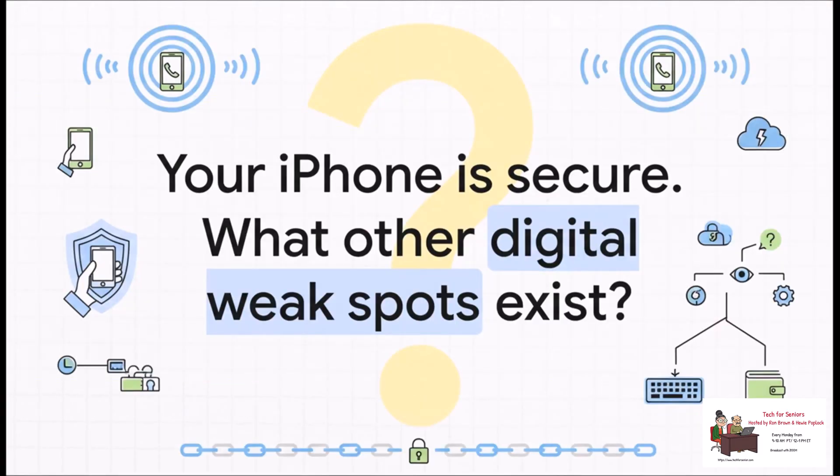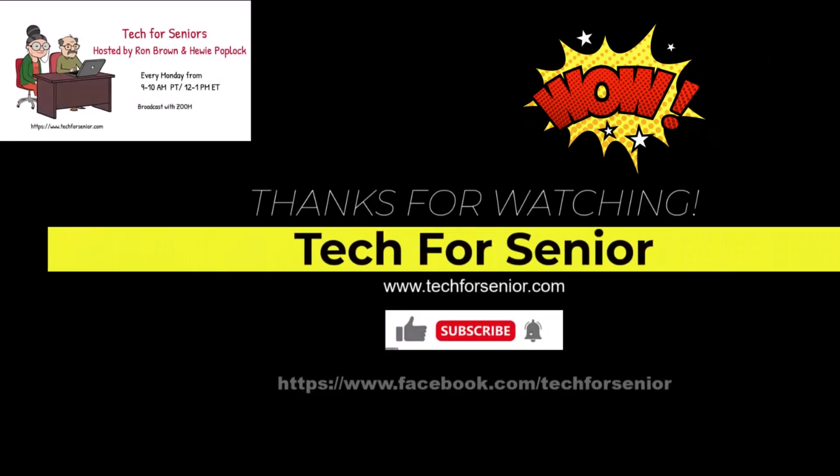So there you have it. By taking just a few simple steps, you've transformed your phone from a pretty easy target into a much more secure, trackable device. You've really put the power back in your hands. And it kind of makes you wonder — what other digital weak spots might you have overlooked? Have a great day.